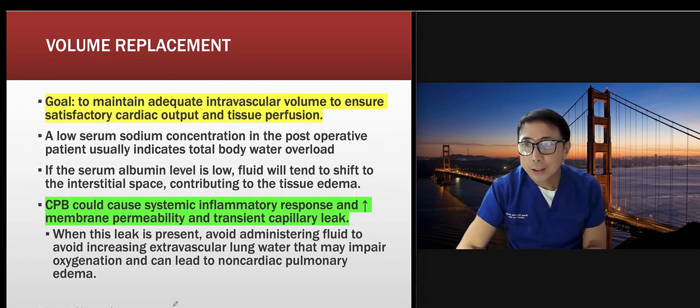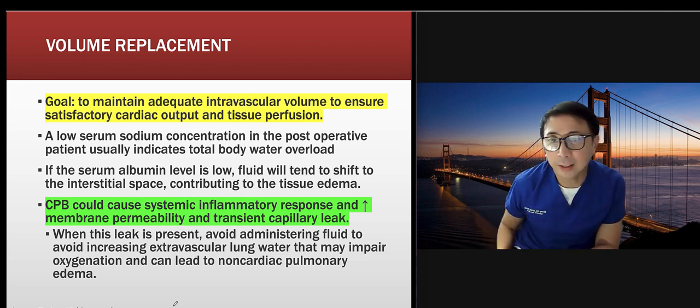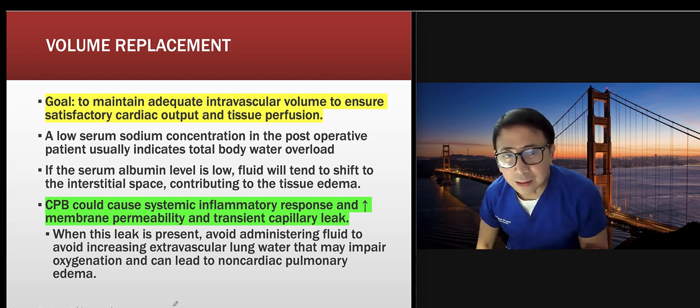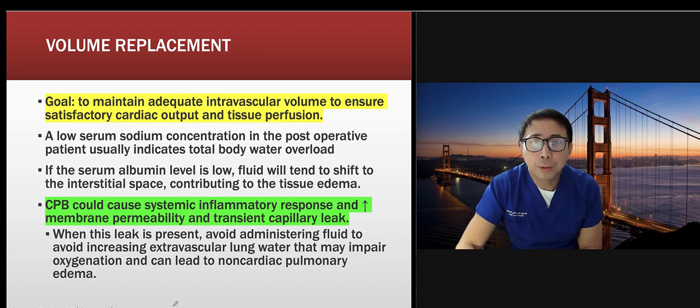Your goal is to maintain adequate intravascular volume to ensure satisfactory cardiac output and tissue perfusion. Cardiopulmonary bypass can cause a systemic inflammatory response, increasing membrane permeability and transient capillary leak — which is why patients sometimes develop edema and swelling. Also consider checking pre-albumin levels; it won't hurt.